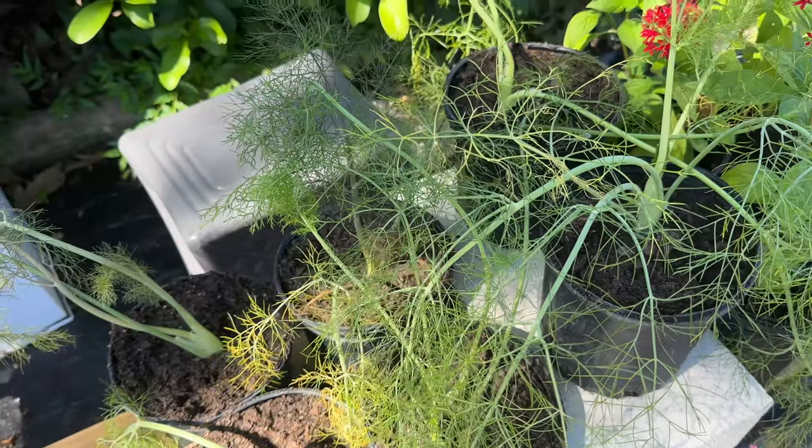They're ready to feed some caterpillars. I have two tiny baby Eastern Black Swallowtail caterpillars in the Lepidarium — let's go see them. They're on one of the plants that I got from Joyful Butterfly.